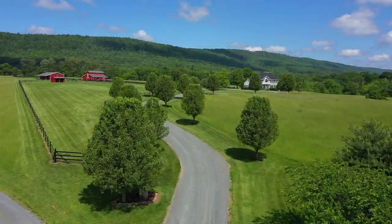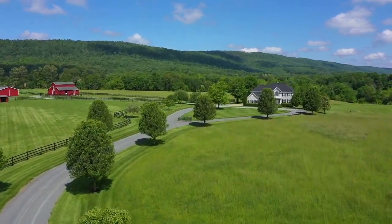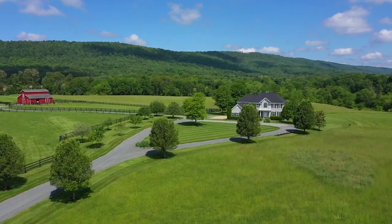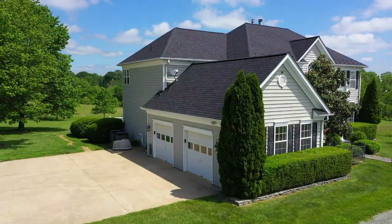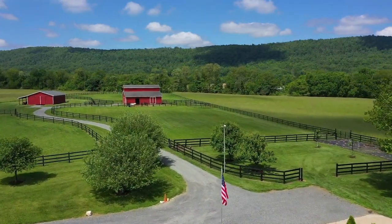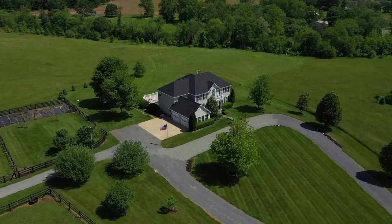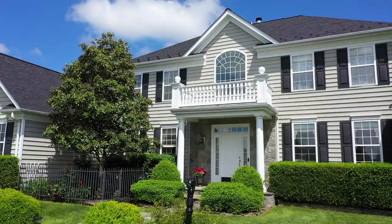As you come down the immaculate driveway, you are greeted by gorgeous horse pastures with a picturesque red horse barn in the distance. A sideload garage and separate driveway to the barn complex make day-to-day living easy, while a beautiful circular drive delivers your guests to the stately front door.